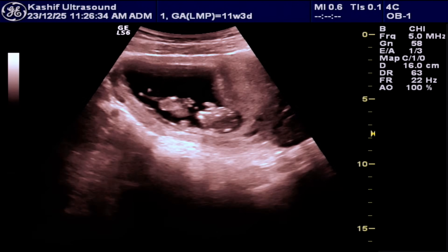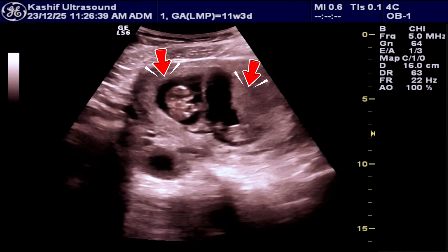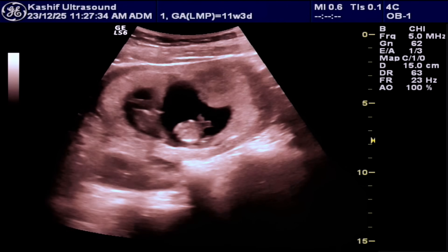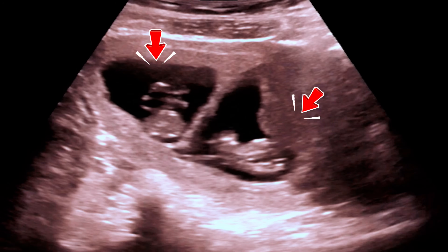We can see two intrauterine babies with a dividing membrane and two separate placentas, anterior and posterior. This is a diagnosis of diamniotic and dichorionic (di-di) twin pregnancy.